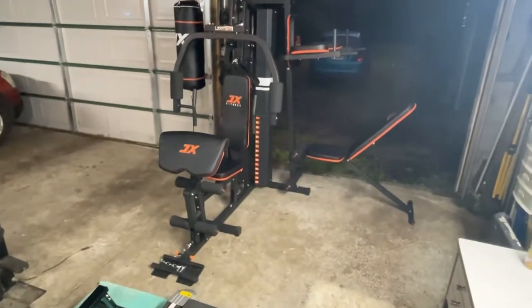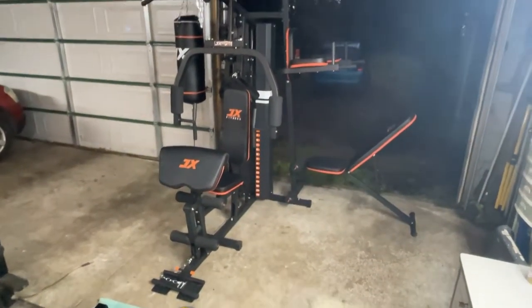And there it is, all set up! Now it's just down to all of us to do a nightly physical activity.